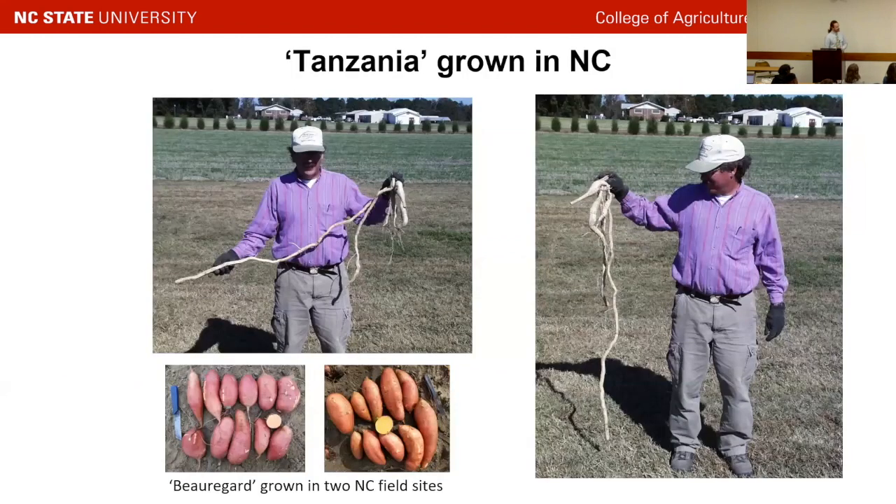So we looked elsewhere outside the U.S. Tanzania, as it turns out, in 2018 we discovered that it is resistant in a quarantined bioassay we did in a greenhouse. Beauregard, the other parent in the TB population, is susceptible.